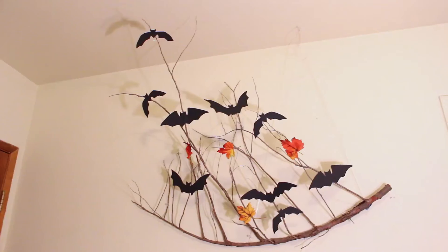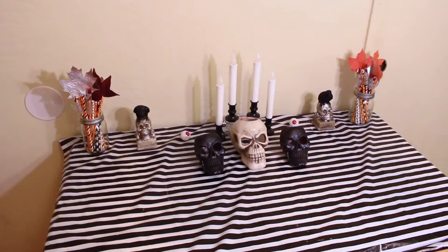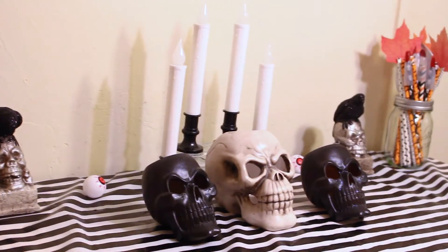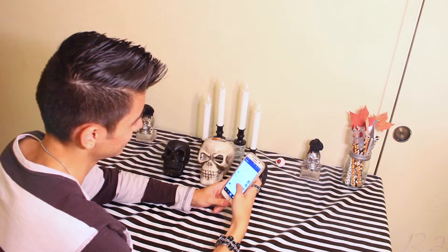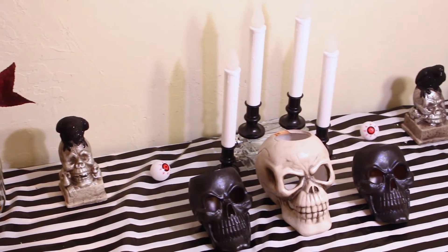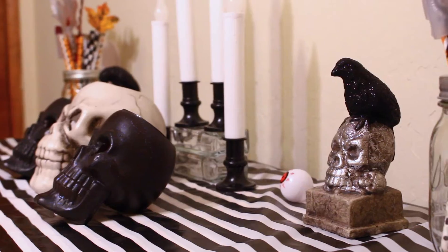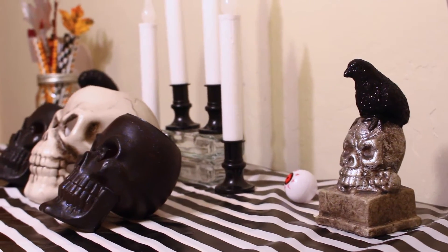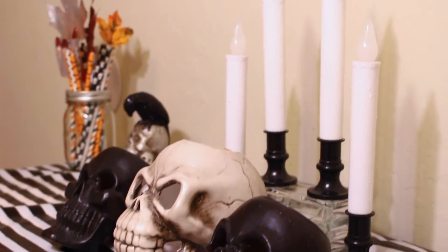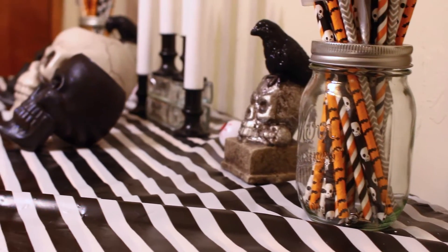Above my desk area I have this Halloween-y DIY I did, which is really cool. This is just my desk, where I'm supposed to be editing my videos, but I just edit and chill on my bed because it's way more comfortable. I really need to use it — tell me down in the comment section 'Use your desk Eric,' because this is my third room tour and I still haven't been using it.